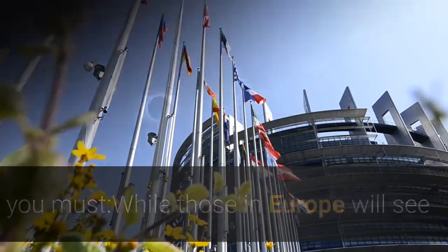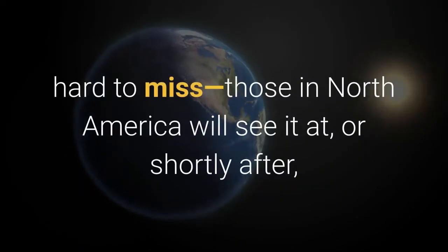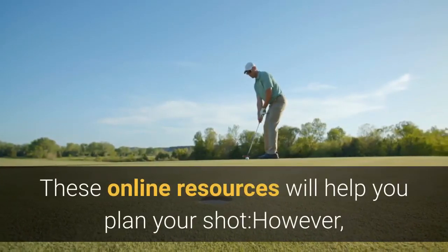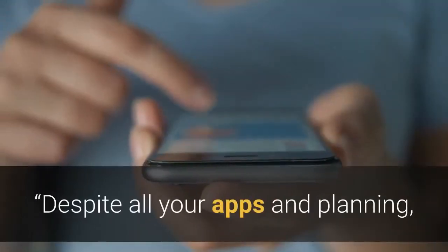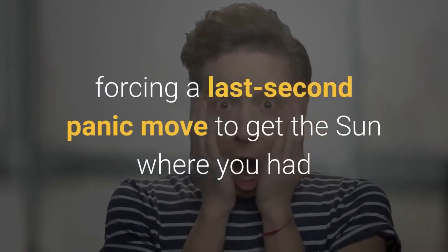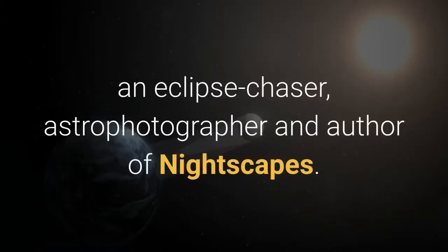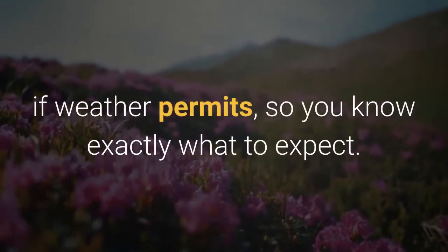While those in Europe will see the eclipse high in the sky in the morning and afternoon — positioning which makes the eclipse hard to miss — those in North America will see it at, or shortly after, sunrise. So the exact position of the sun will be paramount. These online resources will help you plan your shot; however, it's best to scout out a location in advance and adapt when you need to. Despite all your apps and planning, the sun has a habit of coming up not quite in the location on the horizon you had thought it would, forcing a last-second panic move to get the sun where you had hoped it would be relative to a foreground object, said Alan Dyer, an eclipse chaser, astrophotographer and author of Nightscapes. He advises visiting your intended viewing site in the mornings before, if weather permits, so you know exactly what to expect.